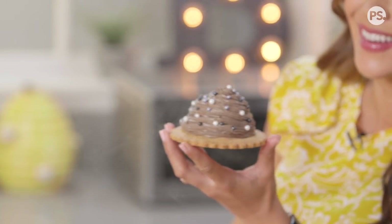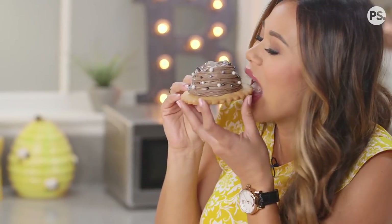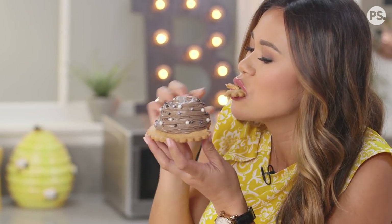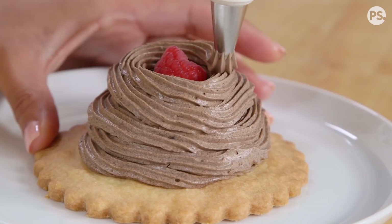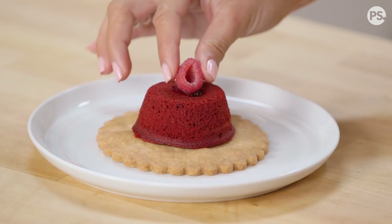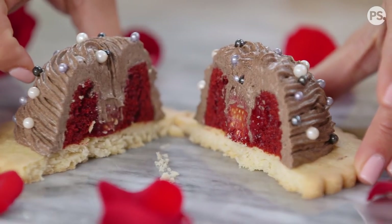Oh my gosh, how enchanting! I can't wait to take a bite — and I've got to get down to that raspberry. Wow, I think this dessert alone made me an even bigger Disney fan. That cookie and gray mousse with the fruit and the red velvet and the buttery shortbread cookie — this dessert is so magical. I cannot wait for you guys to make it.